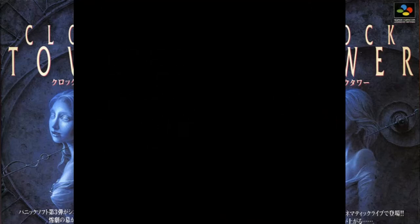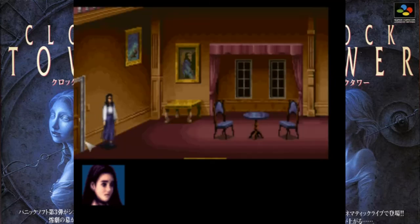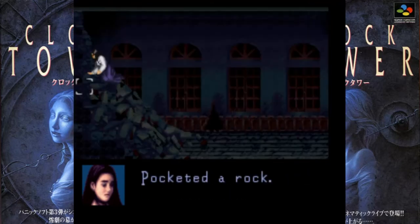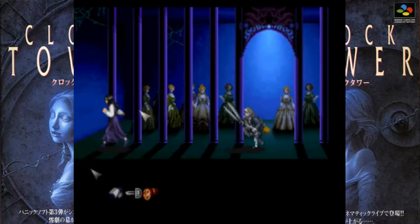Gameplay-wise, it's pretty much a point-and-click adventure. You walk around the mansion — and I mean walk, it is slow walking. You go around looking for items, jump scares, and trying to avoid Scissor Man.